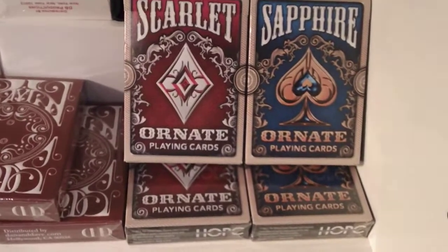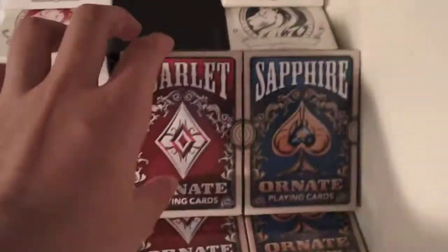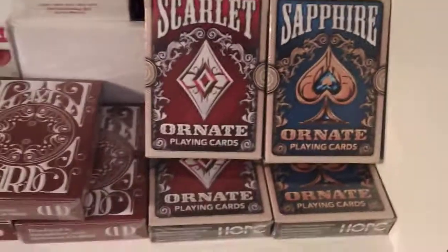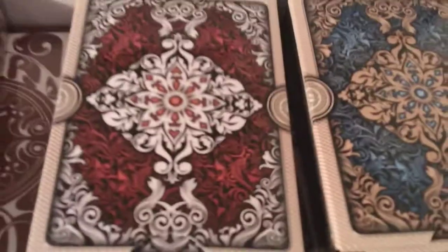I had that deck opened for like a year and they still handle amazingly, trust me. Over here in the corner I have the Ornate decks. I have two sets of each — two Scarlet decks and two Sapphire decks, also known as Red and Blue. I love the back design and I love the borders. They are awesome.